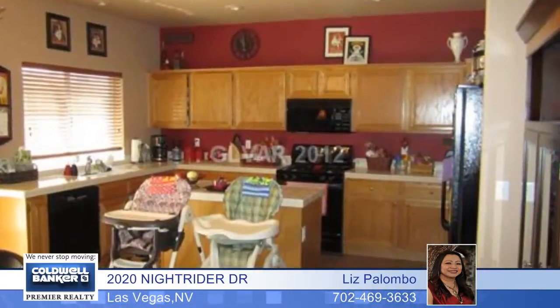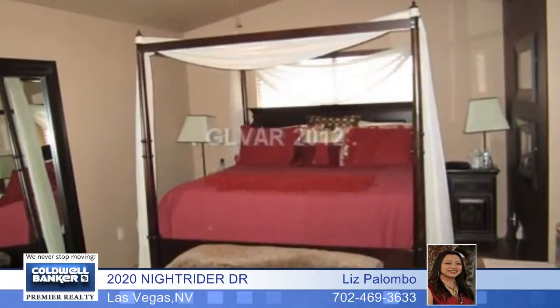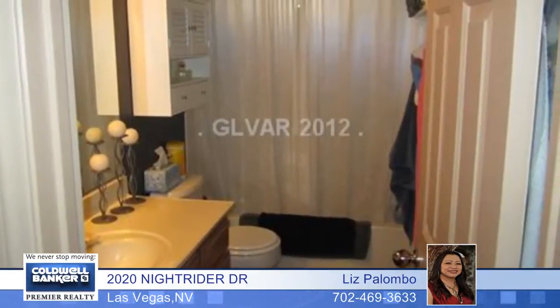Amazing! This three bedroom, two bath home in Summerlin has an open floor plan with custom paint throughout the house, a tile floor in the entryway and kitchen area, and hardwood flooring in the family room and master bedroom. It's located in a gated community and is a must see, so call today.